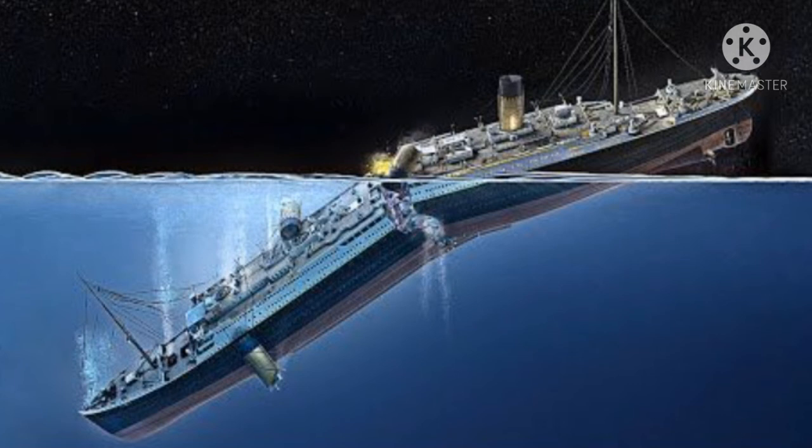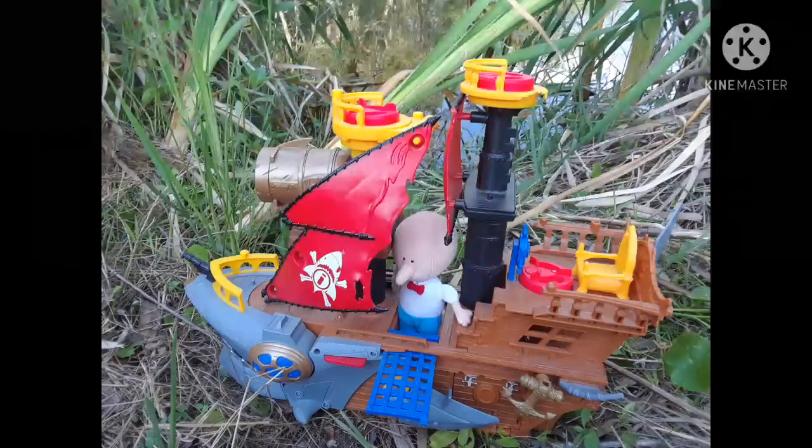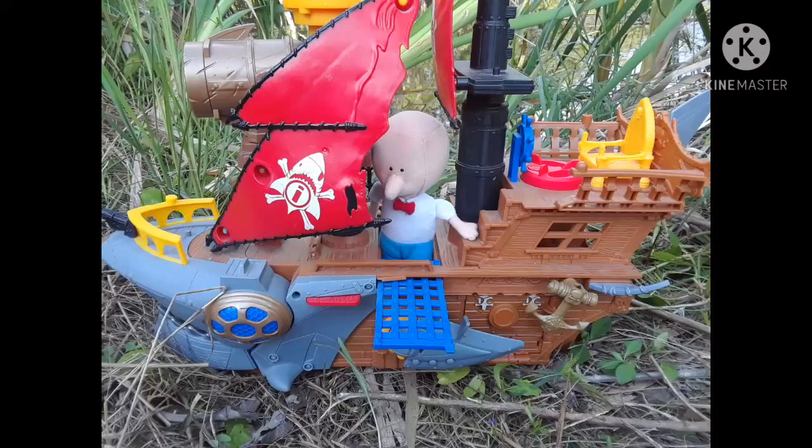Fred wondered how many watertight compartments there were on his boat. He ran up the stairs from the library, passing the game room floor, passing the kitchen floor, and up to the top of his boat. He noticed two things: first, the leak had stopped; second, the boat had run aground.